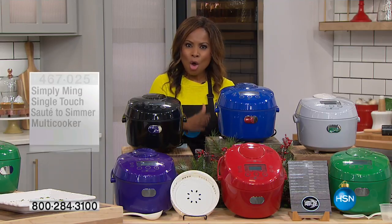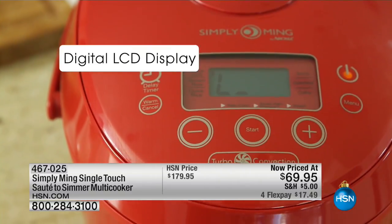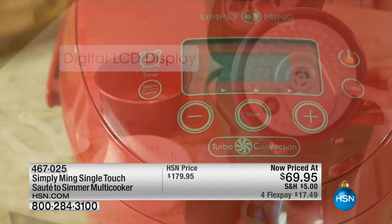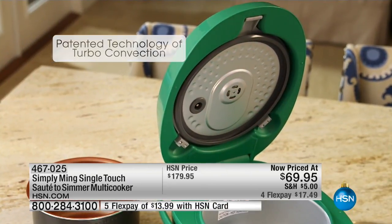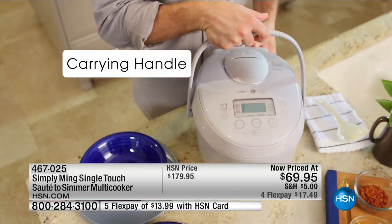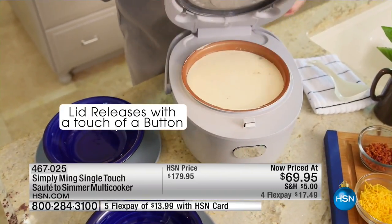If you already have it and you love it, call and tell us what you love about it. It has this easy-to-read digital LCD display and you can program it if you'd like. That patented technology of turbo convection, compared to other rice cookers, is going to cook rice 30% faster. It has a handle on it.